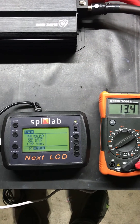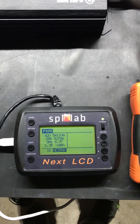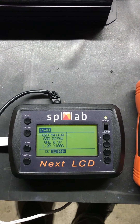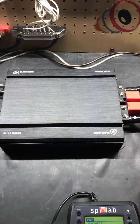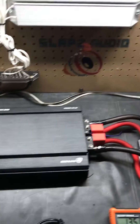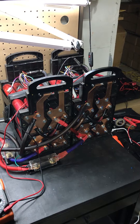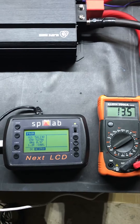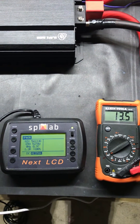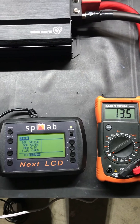Okay guys, there you have it. The voltage dropped to probably low 13s, but we are clamping 5,278 watts from our Slaps Audio Shock 5K Point 1D with battery power only. Obviously if there's an alternator or power supply powering this, the number would probably be a little higher. You can see we were getting about 1.2 ohm, which is in line.